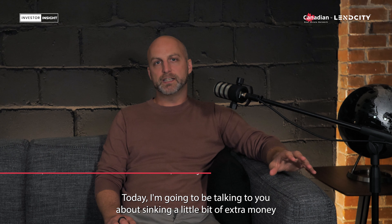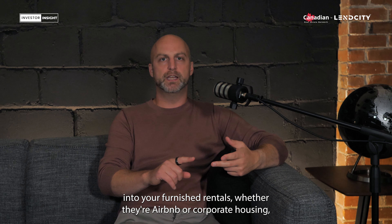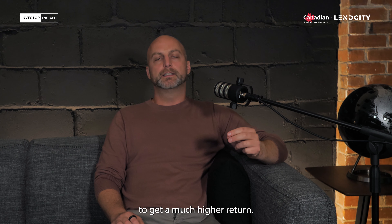Welcome to the Investor Insight Show. I'm your host Scott Dillingham. Today I'm going to be talking to you about sinking a little bit of extra money into your furnished rentals, whether they're Airbnb or corporate housing, to get a much higher return.